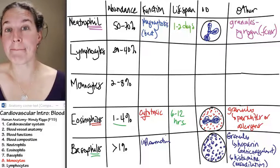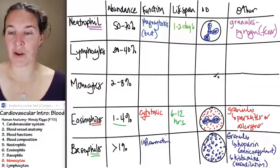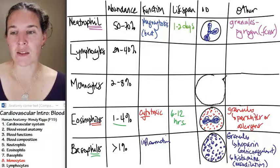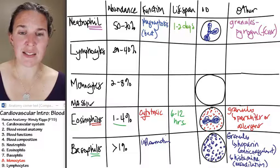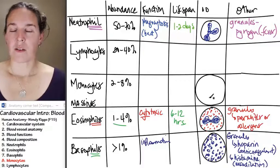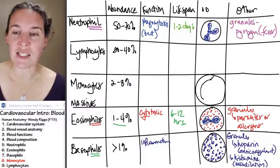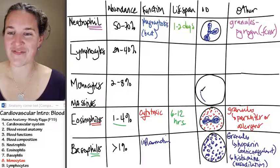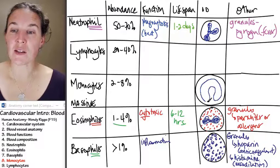Monocytes are massive. This is my favorite part — drawing the picture. I can't make it bigger than the box that it's supposed to fit in, but let's just make a note that they are massive. Massive monocytes have a giant nucleus — I need to make it blue because that's what color all my nuclei have been. They have a huge U-shaped nucleus.